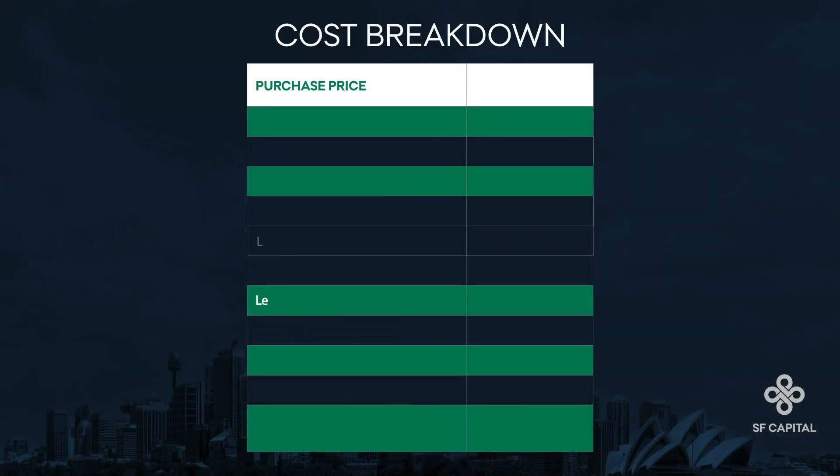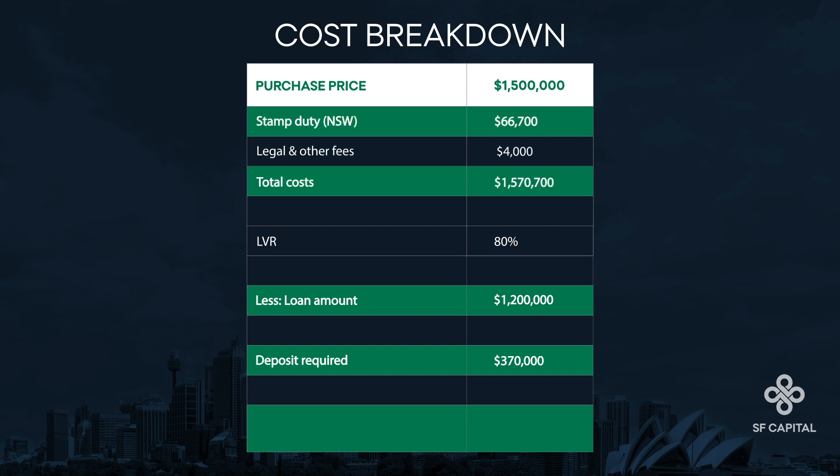Next, Johnny and Jane speak to an experienced broker. They are advised their borrowing capacity is $1.2 million to $1.35 million, depending on the lender, and assuming their current apartment is converted to an investment property. With $1.2 million of borrowing capacity plus an available deposit of $370,000, they could achieve a purchase price of $1.5 million. This is reconciled as the $1.5 million purchase price, plus stamp duty and solicitor fees, less the $1.2 million loan amount, which equals a deposit they can just cover with their $370,000.